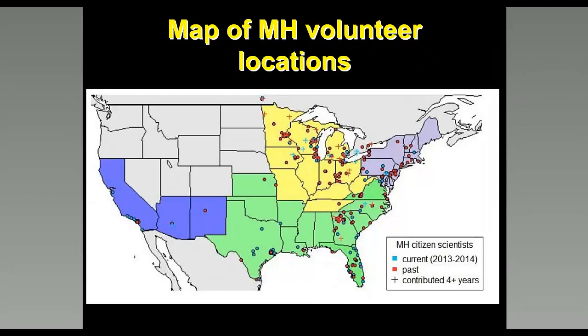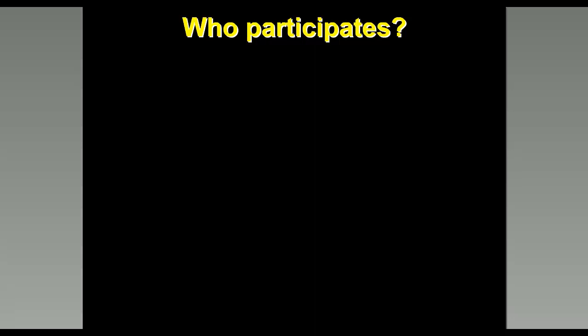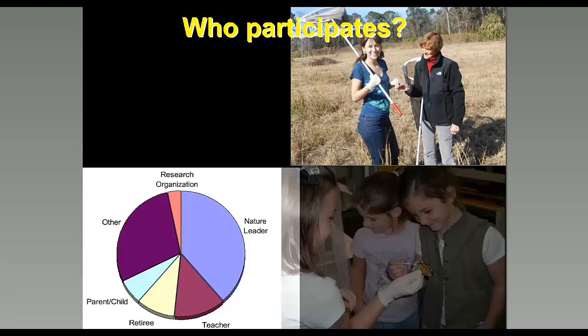We have a substantial volunteer base in three major regions of eastern North America — the Midwest, Northeast, and South — and a growing number from the West, including California. Many volunteers have participated for four years or more. Participants include nature enthusiasts, retirees, but also a surprising number of teachers and school kids. Children love putting on exam gloves and sampling butterflies for the pathogen, and some teachers set up microscopes in their classrooms to view the samples with their students.